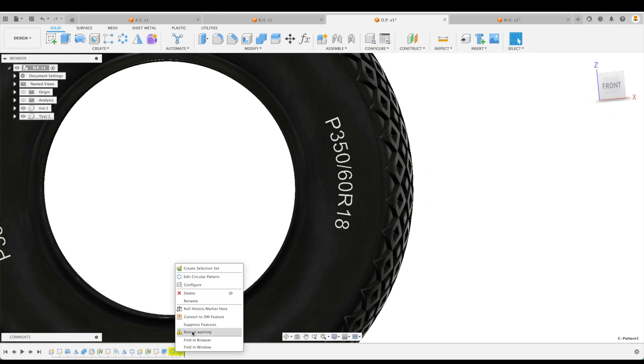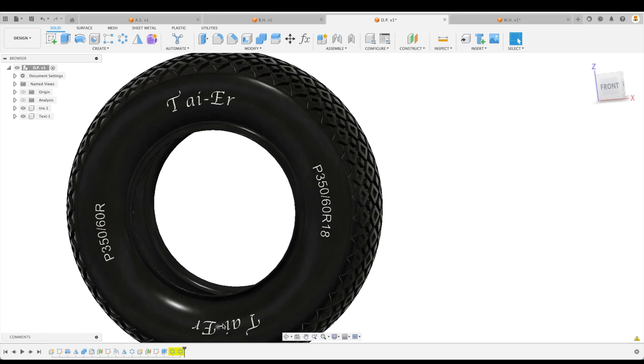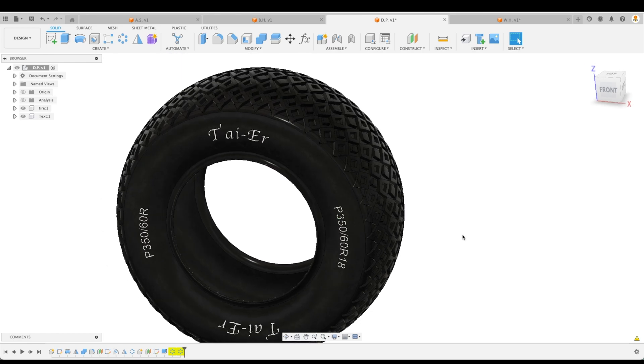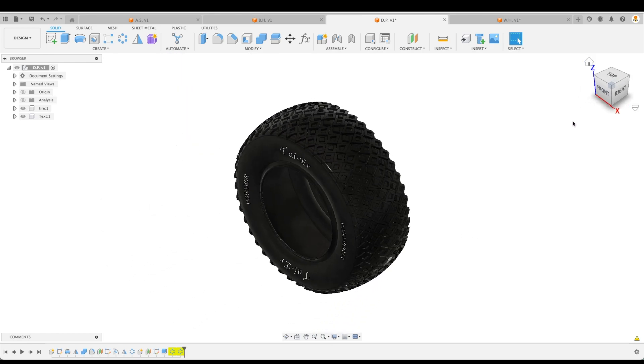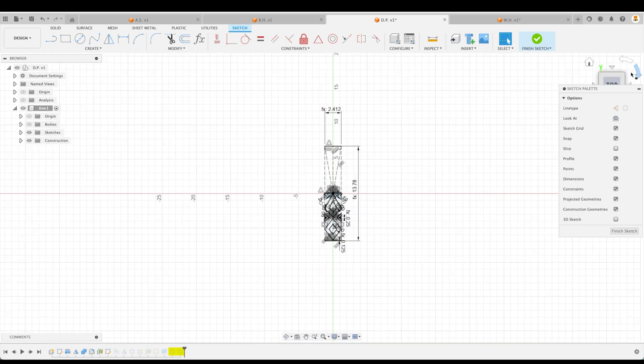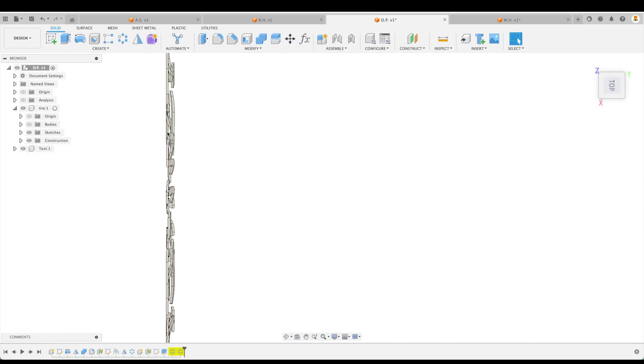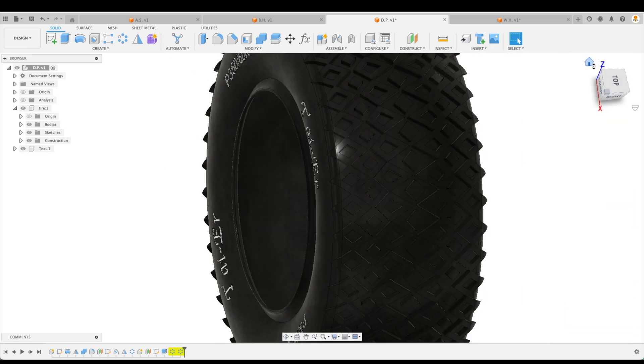We've got a couple of alarms down here — let's review those warnings. One pattern source is lost. OK, we've got a minor issue, but it still looks great to me. Good job, DP. Let's go to your sketch — hide the body. Very, very good. We've got everything constrained except for these two lines. It would have been nice to have an angle constraint there, perhaps at 45 degrees bisecting the other angle. However, still a very good design. Thank you so much, DP.